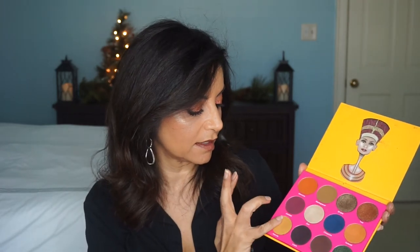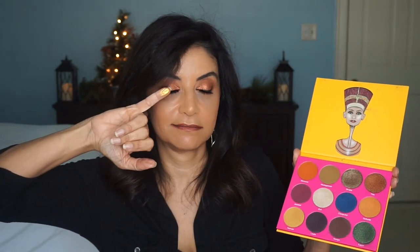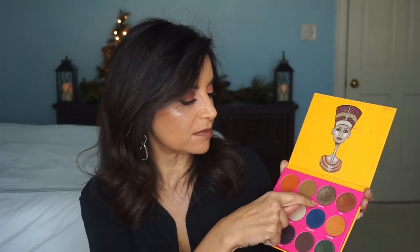For the price point you can't go wrong. And this gold right here — Narubi — look at that! This does have some fallout, especially Sheba, my favorite. Sometimes I'll wet my brush with some MAC Fix Plus — that would help. But other than that, I really like this. She has other palettes on her website that are really nice, but these are my two favorites.